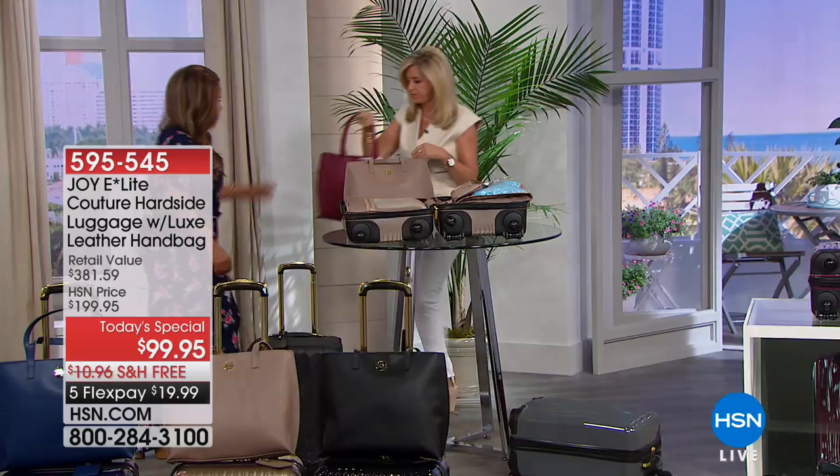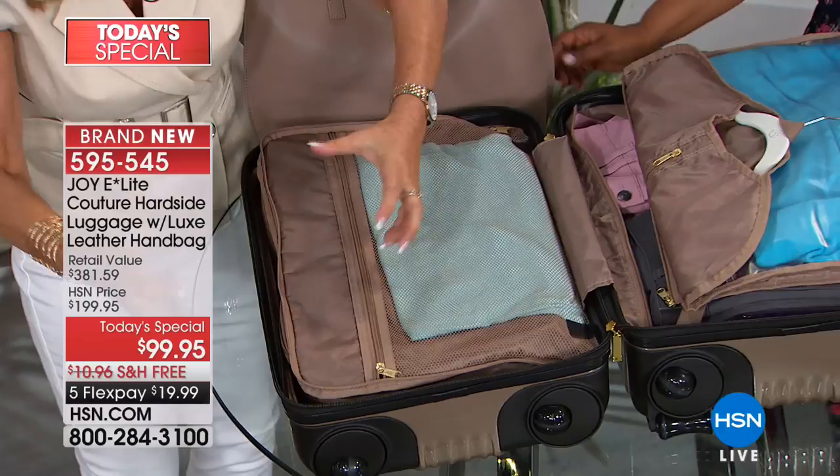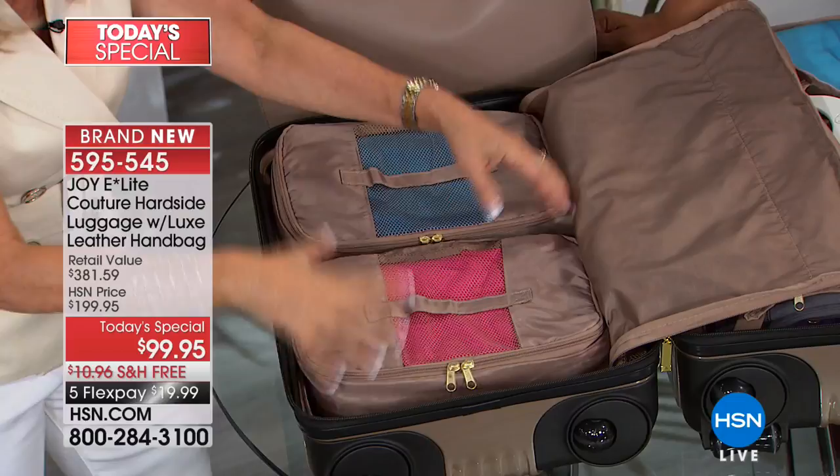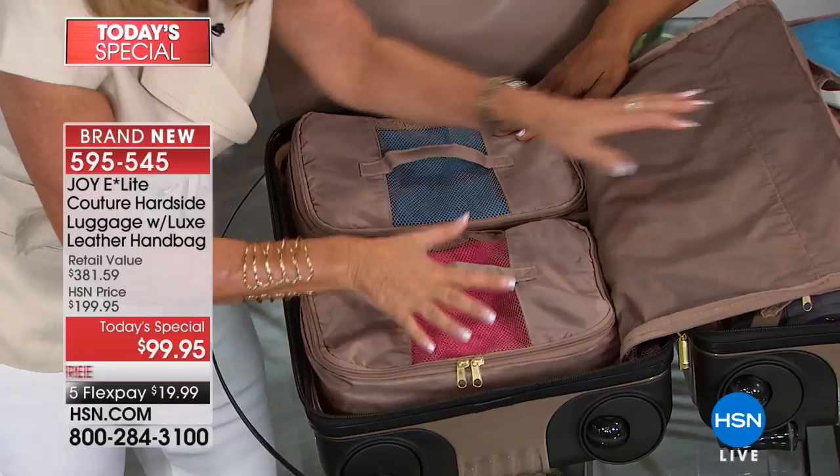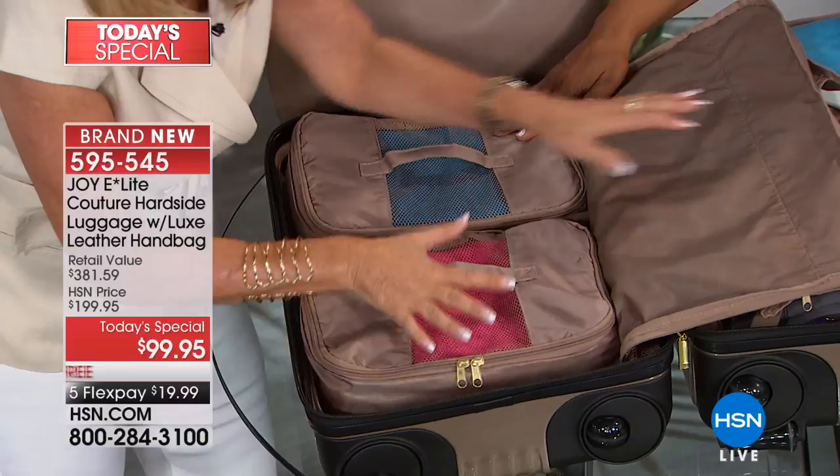On the other side, we have a mesh compartment. When you are organized, you can't believe how much you can hold. Here are the packable pocket drawers — you could fill so much space, and you're getting two of them. You could take them out, put the shelf down, and use it as a regular suitcase, or use these. This is a carry-on, and you are getting that gorgeous genuine leather handbag.